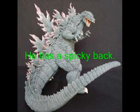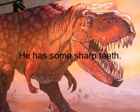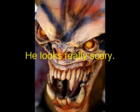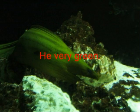He has a spiky back. He has some sharp teeth. He looks very scary. He is very green.